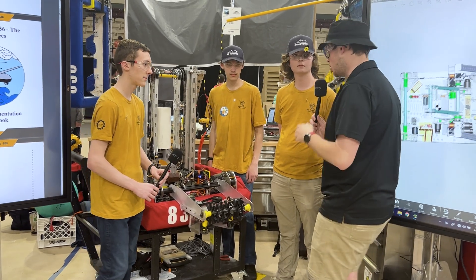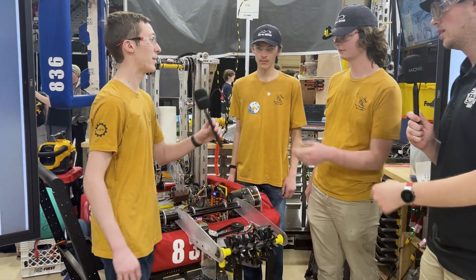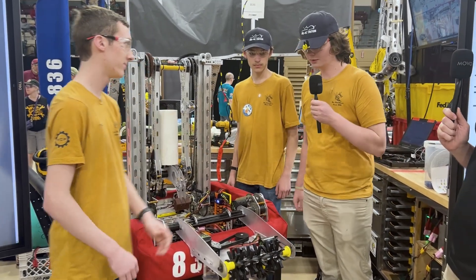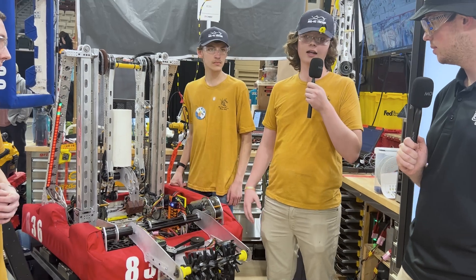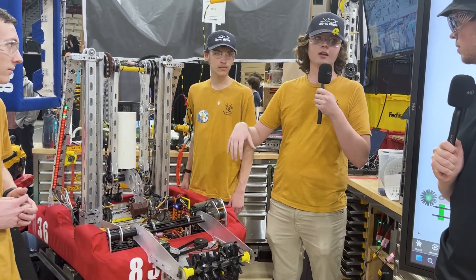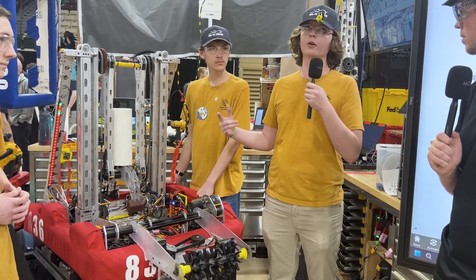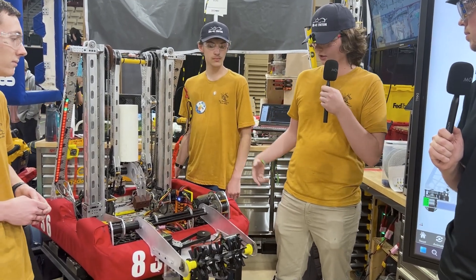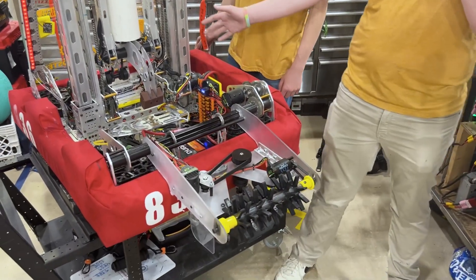So let's take a look at the robot. You have an amazing ground intake here — explain that to us. So this year we wanted to do a ground intake because, for the first year at least as far as I know, the sources are undefended. We really wanted a ground intake because if you just have a source or fuel station intake, you can get defended very easily. So we wanted to do a ground intake that could hand off to the end effector back here.